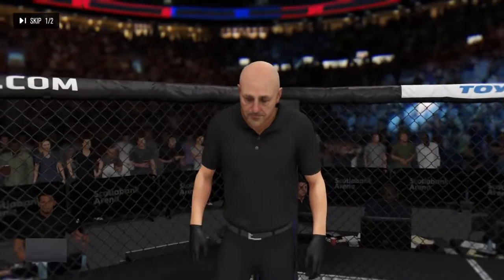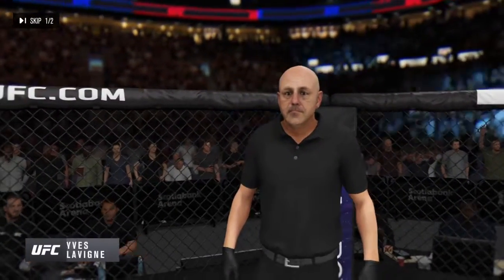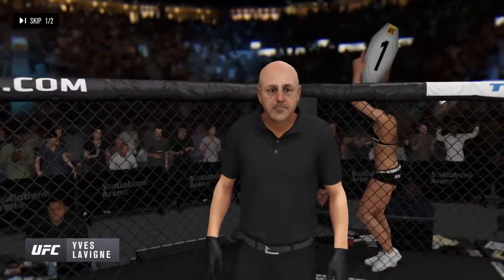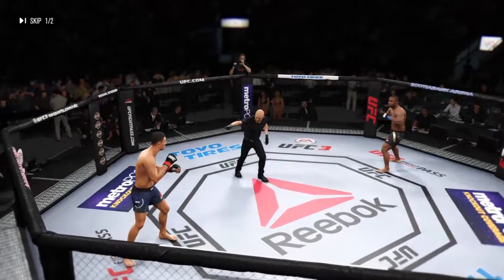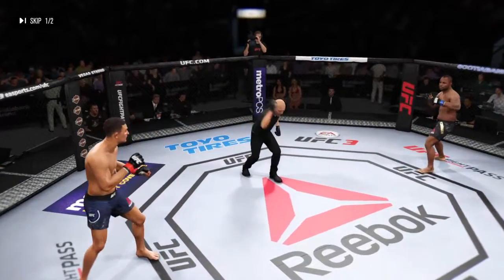And when the fight begins, our referee in charge of the octagon is Eve Levine. The veteran Eve Levine draws the assignment here. Are you ready? You ready? Fight! Here we go!